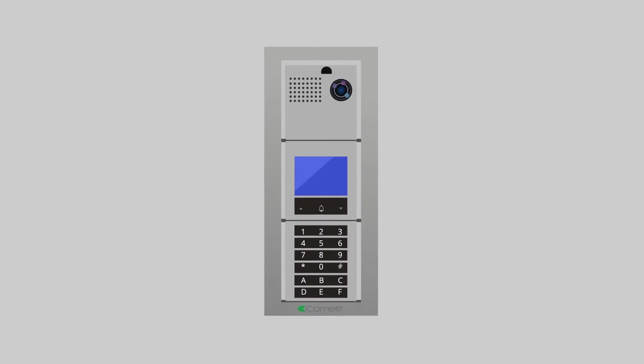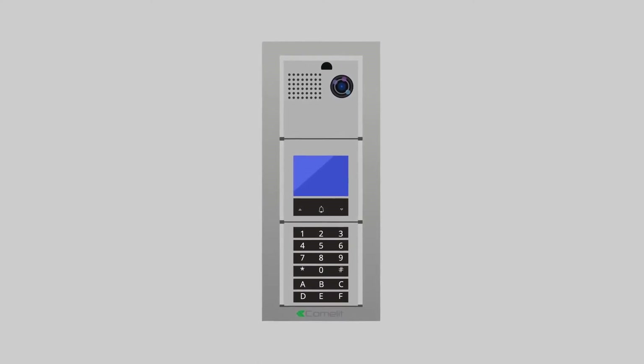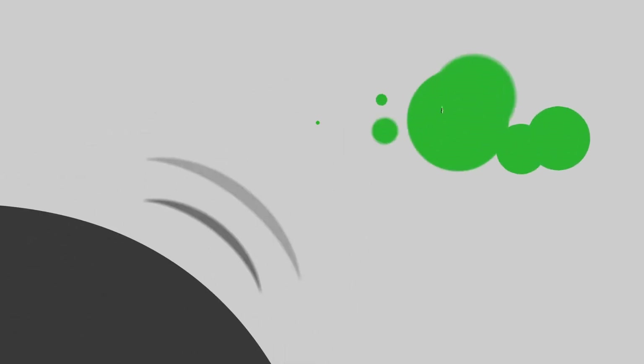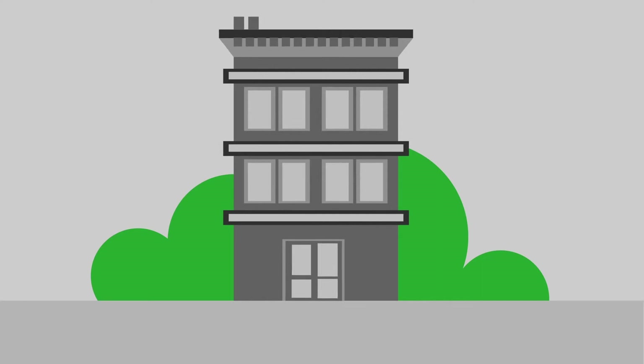Comlit's VIP video door entry system is truly the future of security. By adding video to the door entry system, you ensure a secure building. No more guessing who's at the door. And by utilizing some of the most advanced technologies available, Comlit offers an unparalleled level of convenience for management and its tenants.